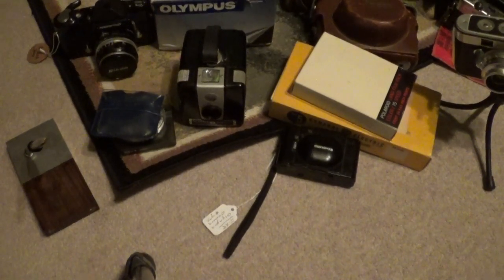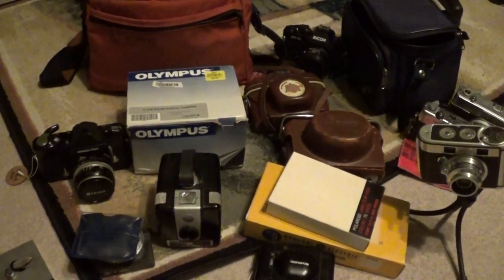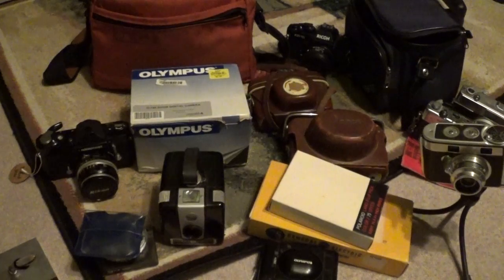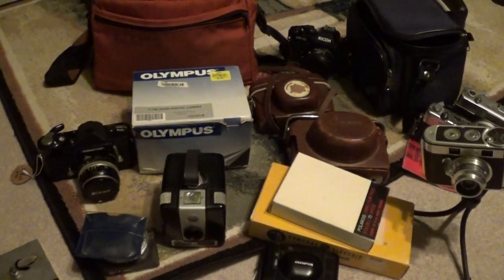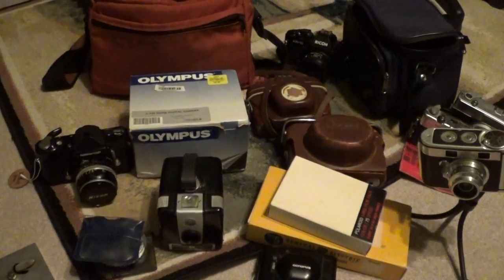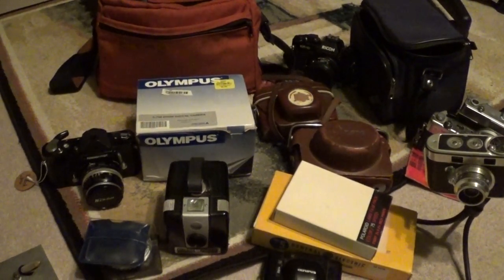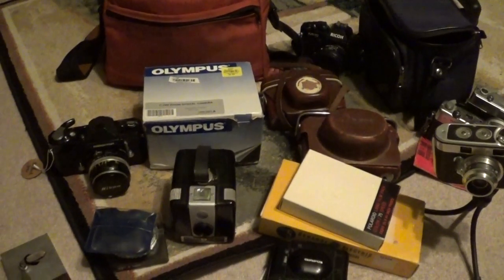I know the video went a little bit fast today, but I wanted to run through these quickly and just update you guys on everything. So that's going to be it for this camera haul. Thank you guys for watching — please rate, comment, and subscribe, and I will see you guys next time.